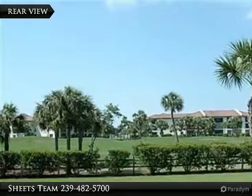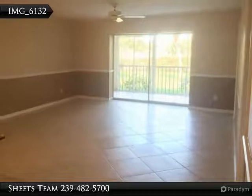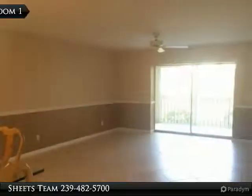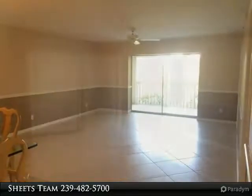Your new home features two bedrooms, two baths, plus den, and over 1,400 square feet under air. The kitchen is incredibly spacious with ample cabinet and counter space, a large pantry, plus a breakfast bar with extensive custom storage below, and sliders leading to the tile front lanai.